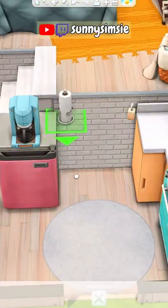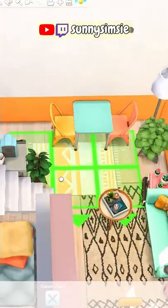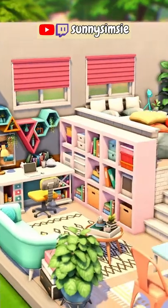I really like the color scheme here. It's so colorful and happy looking and just so inviting. I really like how it turned out and I hope you like it as well. Thank you for watching!